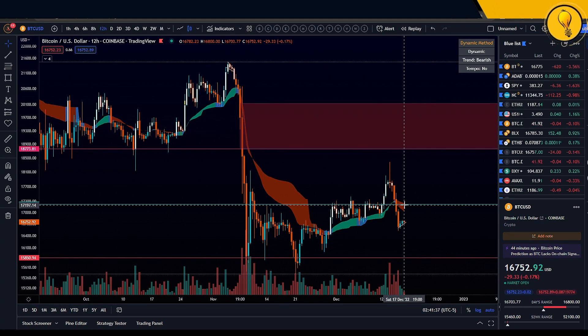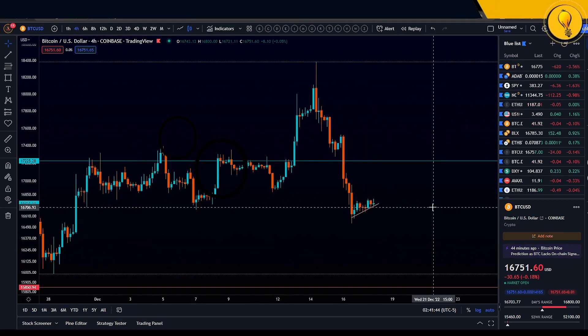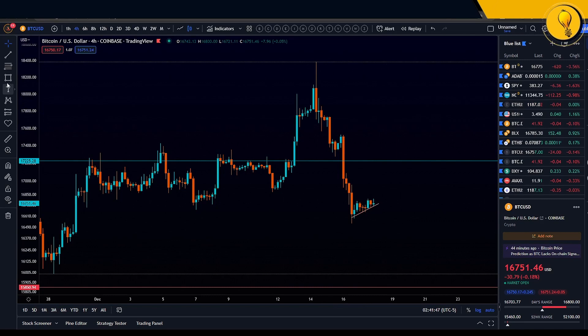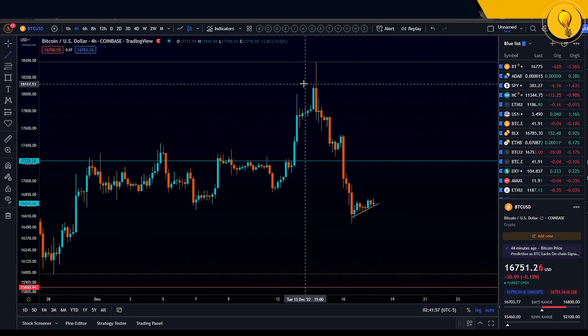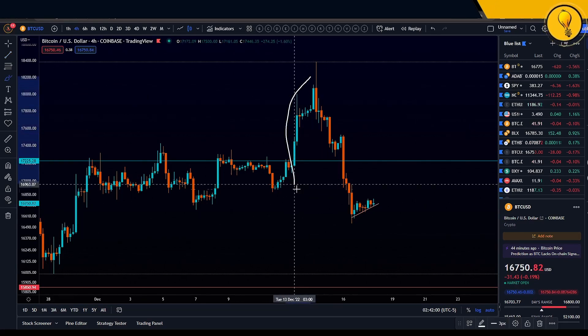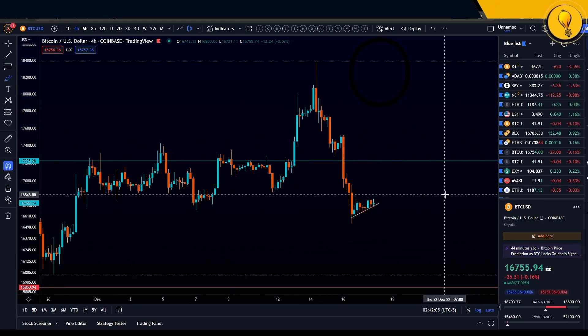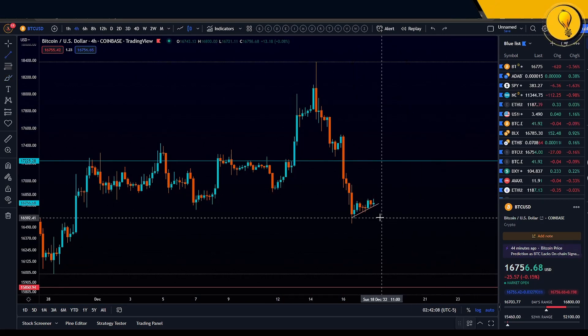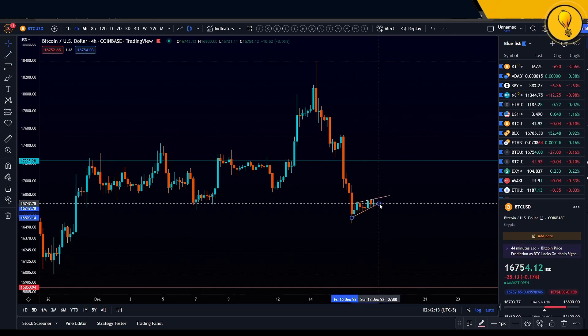The three things tilting Bitcoin bearish are going to be found on the four-hour timeframe. I want you guys to focus on this price action. It is abundantly clear that we're currently in a downtrend — even a baby can spot this out. We've taken out all these lows right here — that is a downtrend. And another thing pointing to further downside is this very tiny pattern right here, which is a rising wedge pattern.